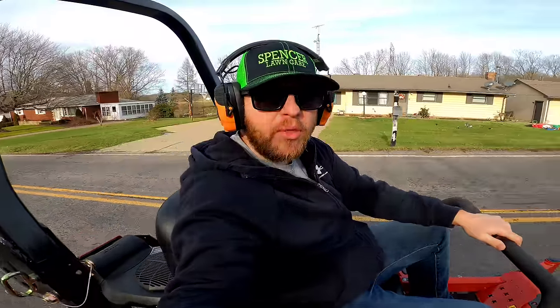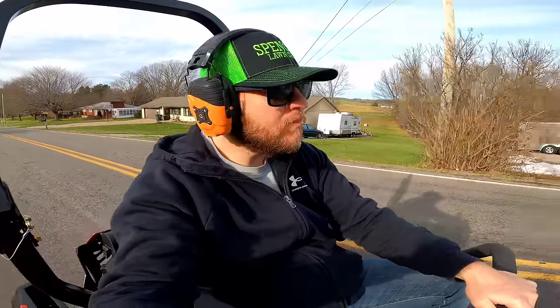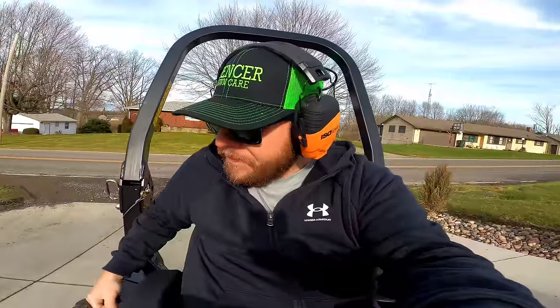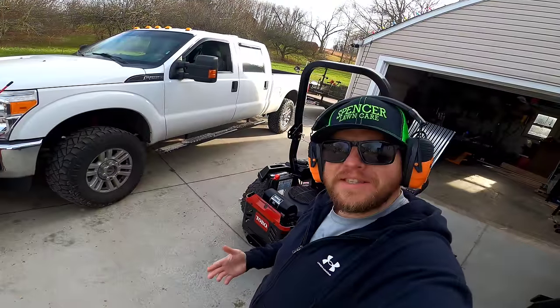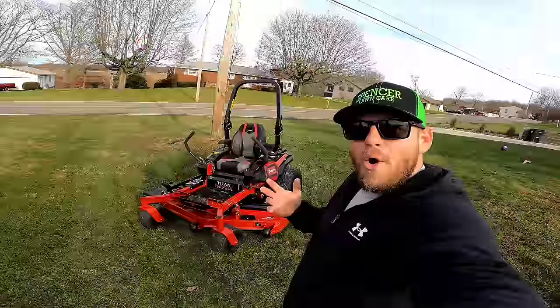Anytime you can drive a zero turn with one hand, it's nice. Most of them are real jumpy, panicky, touchy — but this baby, she's smooth. Real smooth. Most of the time with residential units you get that clanging and banging, the deck wobbling and smacking, just really, really loud. If you notice with this unit, there's none of that. It's not banging, it's not clanging. It sounds good. If the sound of good old American muscle doesn't just get your heart beating, I don't know what will.